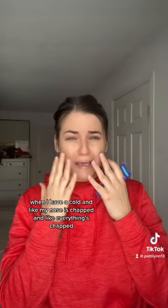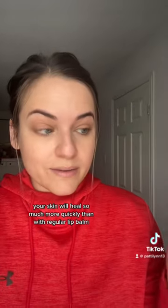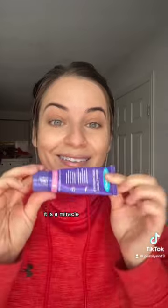When I have a cold and my nose is chapped and everything's chapped, I just smother this all over my face. Your skin will heal so much more quickly than with regular lip balm. It is a miracle.